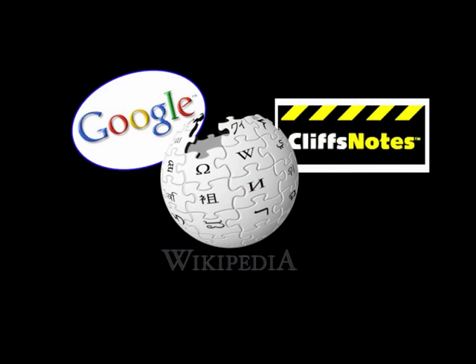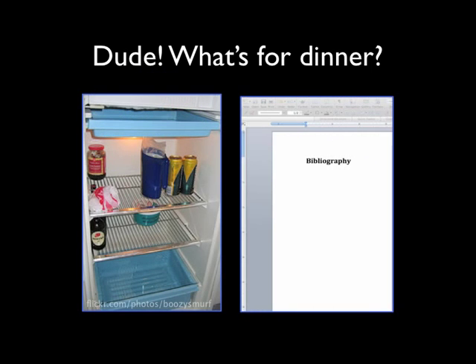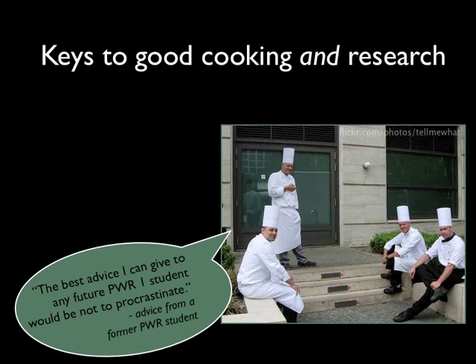Why do we take shortcuts and settle for meals of ramen noodles and Pop-Tarts? There are a lot of reasons. Sometimes we're just too busy and don't have enough time to cook a full meal. Sometimes we leave things to the last minute, and then we're stuck making a meal with whatever we have on hand. With research, students advise other students to start early so that they aren't stuck writing a research paper with only the resources they can find the night before the paper is due.